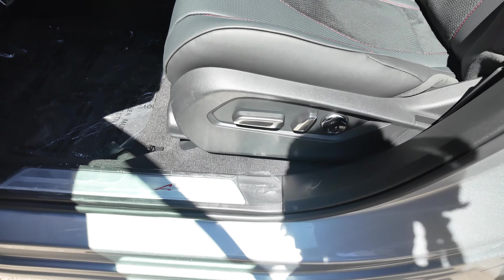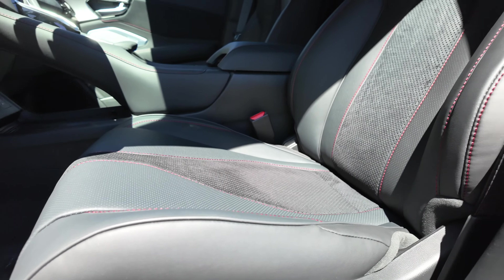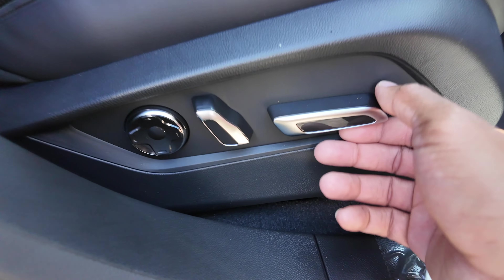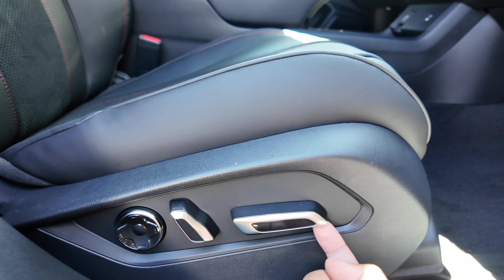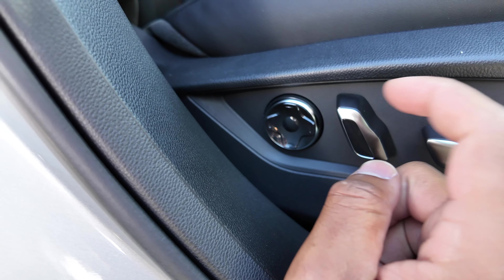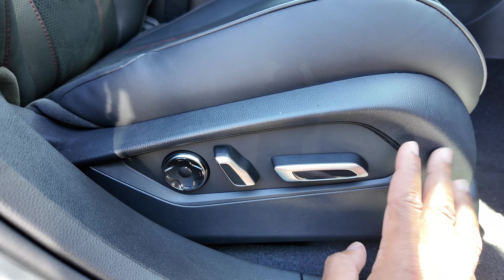You have power seating with forward, back, up, down, and the thigh portion goes up, down, forward, and back. There's also four-way lumbar support in and out, up and down. The passenger side also has power adjustment — forward, back, up, down — with the thigh portion adjustable and four-way lumbar support as well. This is another reason to choose the RDX over a CR-V, which only has four-way power seating.